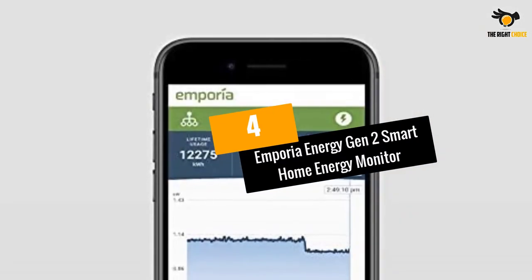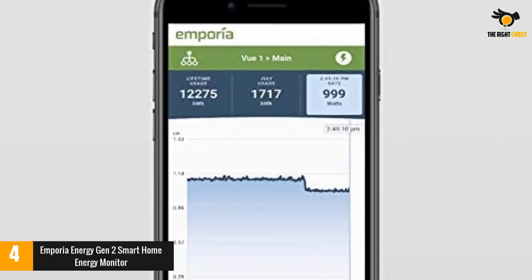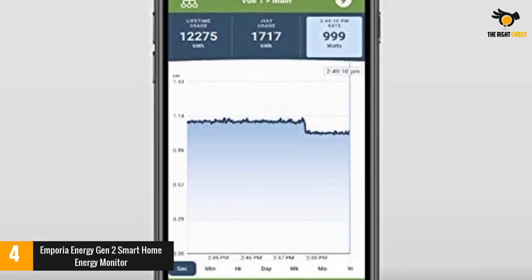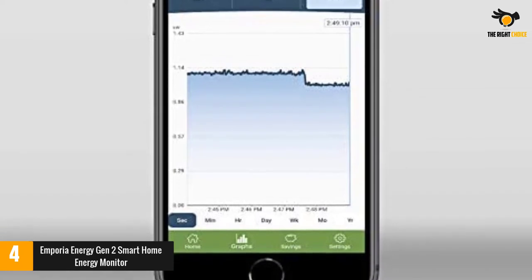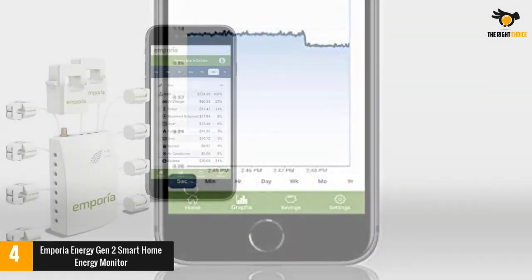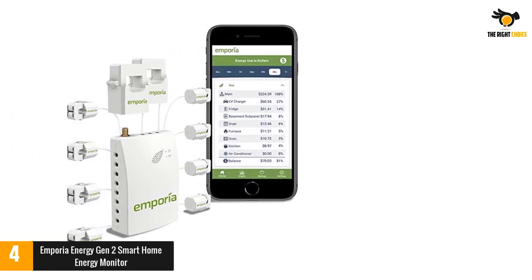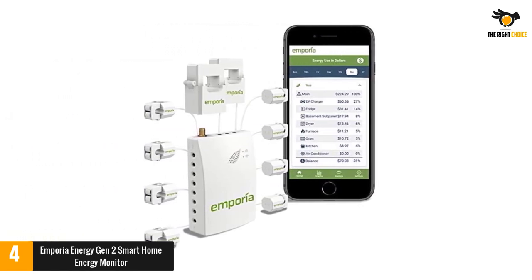At number 4: the Emporia Energy Gen 2 Smart Home Energy Monitor. I choose this product as my primary pick because it combines the two main features a monitor needs to have: compatibility and resilience. Packed into a handy smartphone app, the device allows you to watch over your energy consumption wherever you are.